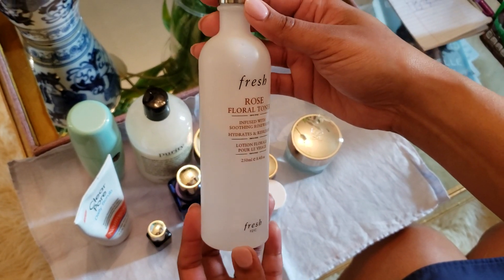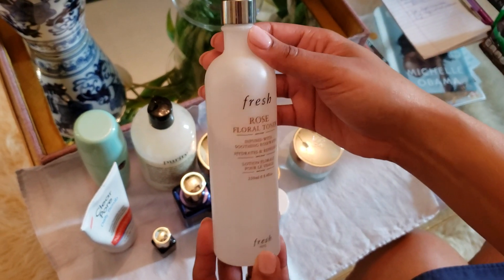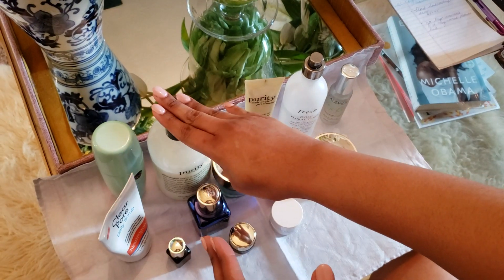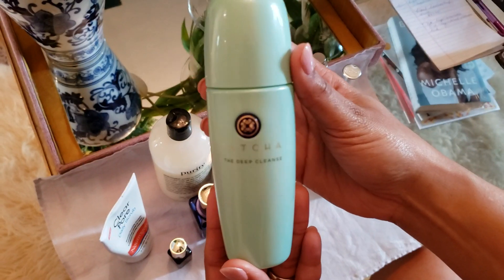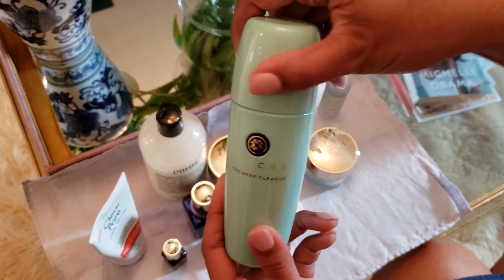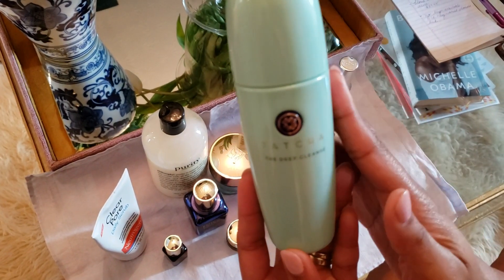Sometimes before I leave I'll spray on the facial toner from Fresh — I love this rose toner. It smells wonderful, really helps your face feel refreshed, hydrates, and it's just a wonderful product to use. I think it's at Sephora for about $30. At night when I come home, sometimes I'll use the Purity, but I've been using the Tatcha — I had a sample and went ahead and bought a bigger bottle. I love this product — it has small micro beads in it and it's wonderful for exfoliating. I noticed a huge difference when I use it.